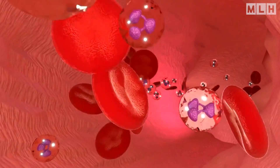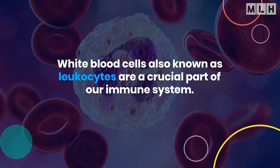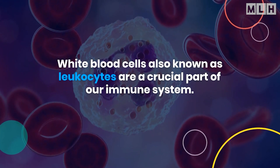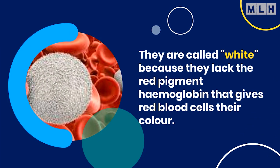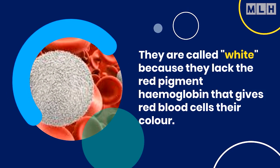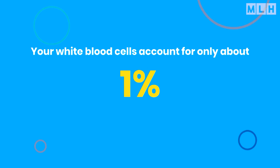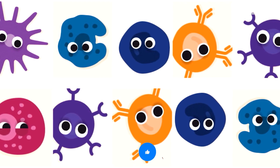To understand the importance of white blood cells, we first need to know what they are. White blood cells, also known as leukocytes, are a crucial part of our immune system. They are called white because they lack the red pigment hemoglobin that gives red blood cells their color. Your white blood cells account for only about 1% of your blood, but their impact is big — they protect you against illness and disease.